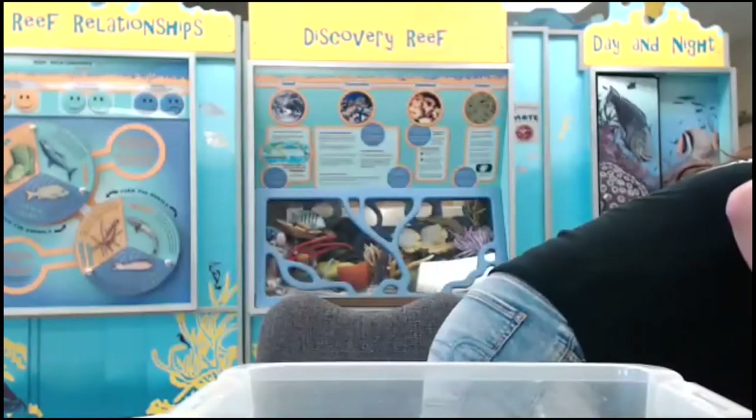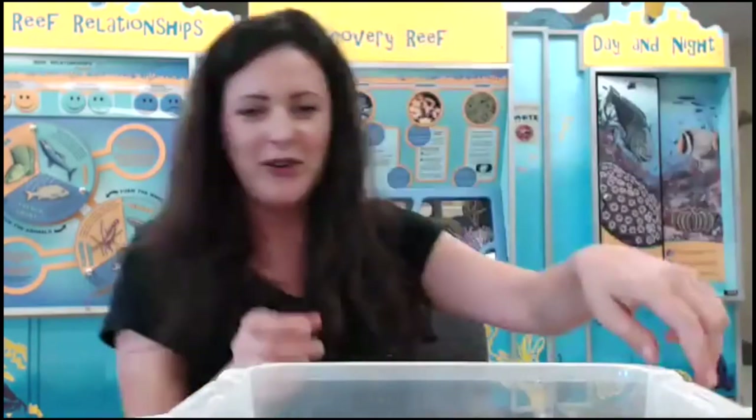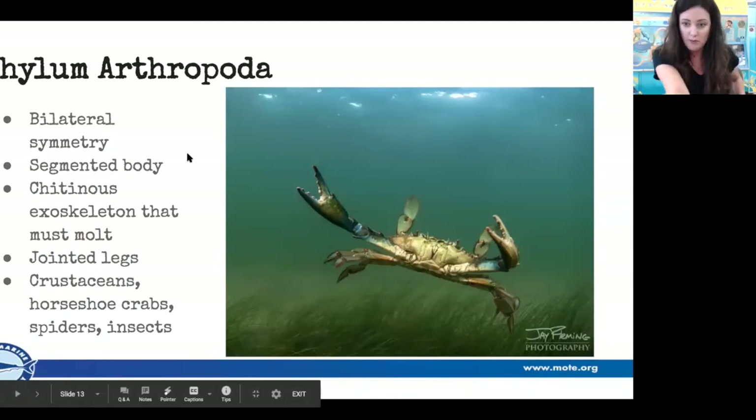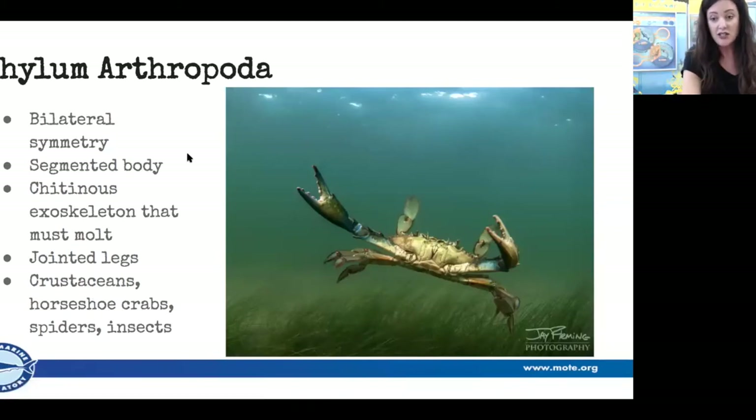The arthropods — most of the marine ones are crustaceans: your shrimp, your crabs, your horseshoe crabs, though horseshoe crabs aren't actually crustaceans. Spiders and insects also belong to this phylum, which is why it's such a huge group of animals.